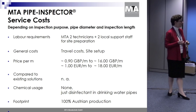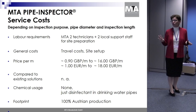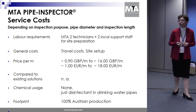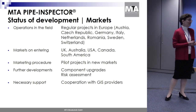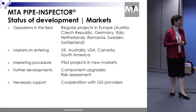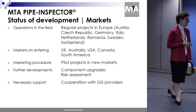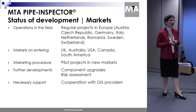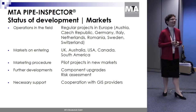Chemical usage is not an issue — there are none, apart from disinfectants used in potable water applications. It is 100% Austrian production. Since 2014, we have done regular projects in Europe — Austria, Czech Republic, Germany, and Italy. We currently have distribution partners in 38 countries, and the markets we are focusing on are the UK, Australia, Canada, and South America.